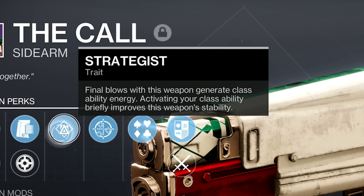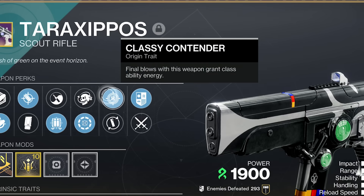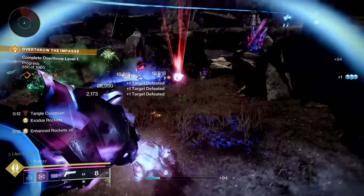Final blows with this weapon generate class ability energy, and activating your class ability briefly improves this weapon's ability. So this roll — Strategist and One for All — hit three separate targets for 35% more damage. When I get kills with it, I get class ability energy. It's like a demo or pugilist, but instead of melee or grenade energy it gives class ability energy, and it's a special weapon. There's also Wellspring or something like a Guardian Games weapon with the Classy Contender origin trait where kills get you class ability energy. But Strategist on a special weapon — getting those final blows — is great. Rocket sidearms are very ammo efficient, so you get it back a lot faster.